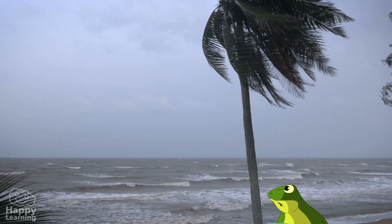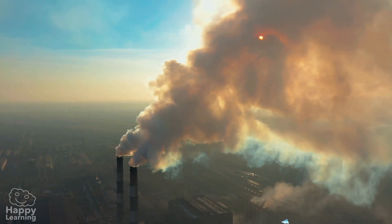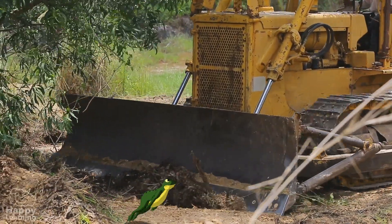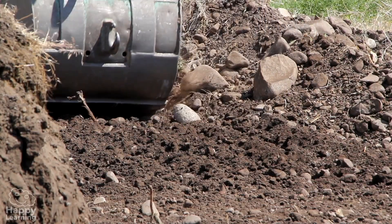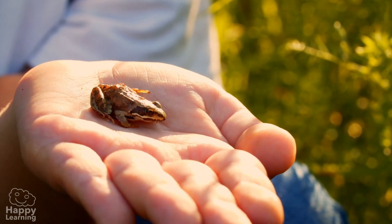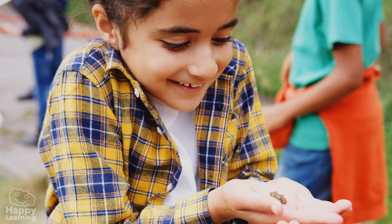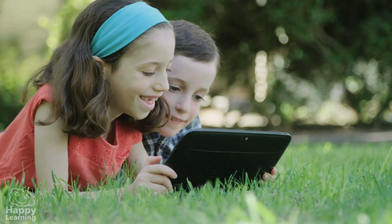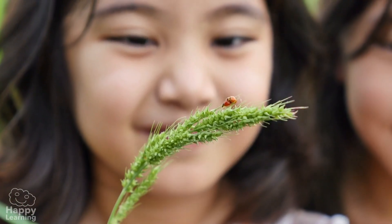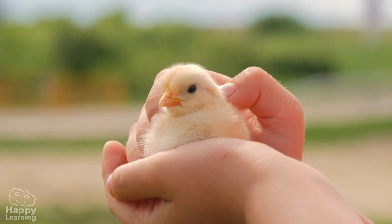But despite being incredible survivors, frogs are in danger of extinction. Climate change, pollution, droughts, and the constant destruction of their habitats means they are disappearing. That is why at Happy Learning we are asking you to take care of nature — read, watch videos, and learn as much as you possibly can so that all animals can live in peace.